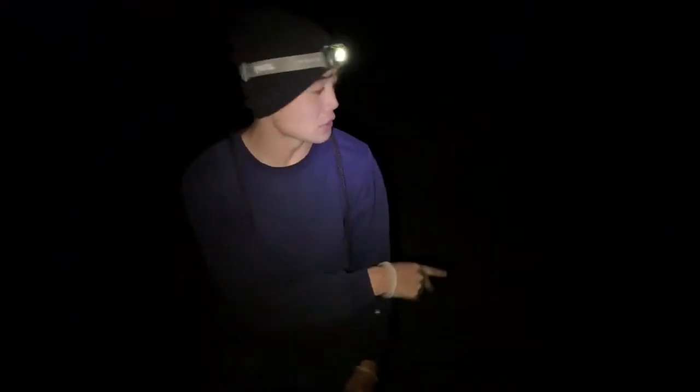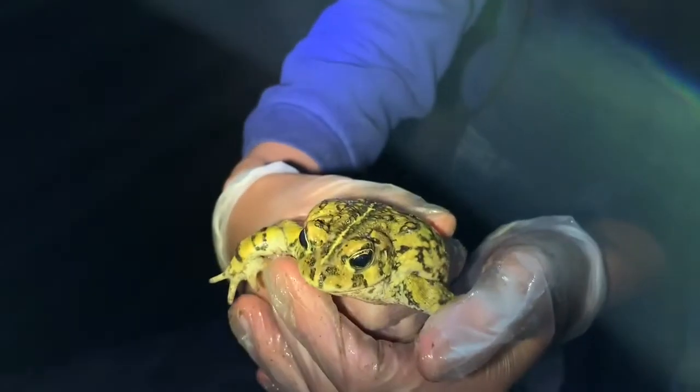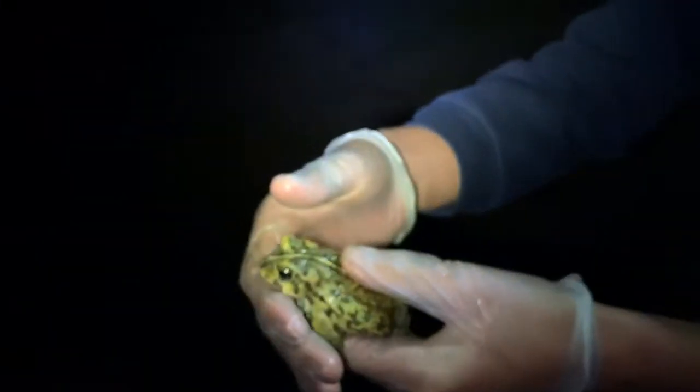All right. So right after we let the frogs go, two others just came out — different colors. Now that is a western toad, and if you could hear closely, they make a little chirping noise. So that's how you do it, guys. That's how you catch a frog. The tables are going to turn and we're going to see if our disciples can catch one. Stay tuned.